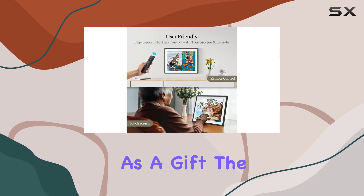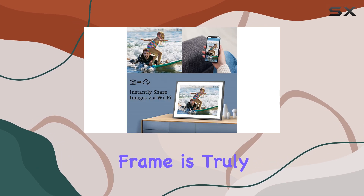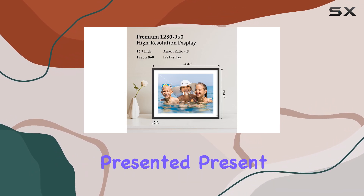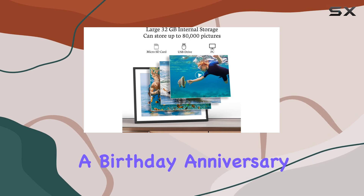As a gift, the SIM 16.7-inch digital picture frame is truly a thoughtful and meaningful choice. The exquisite packaging makes it a beautifully presented present for any occasion, whether it's a birthday, anniversary, wedding, or holiday.